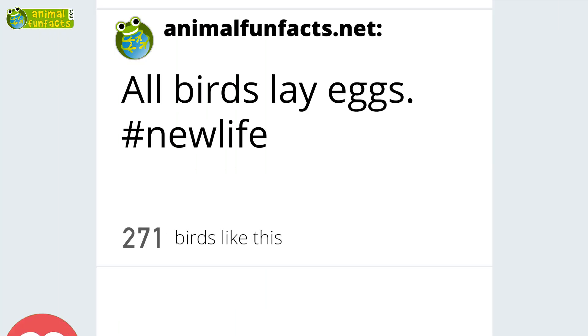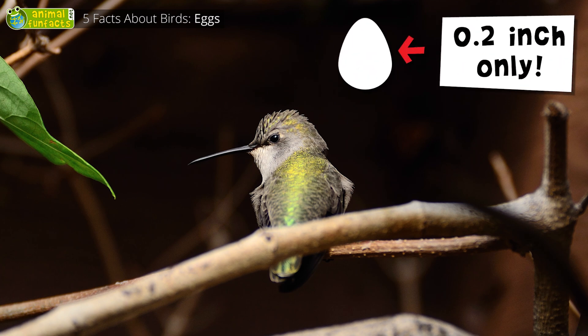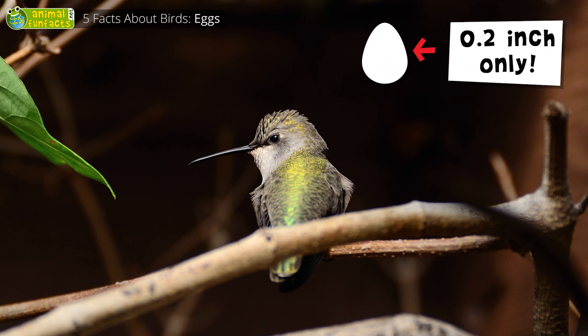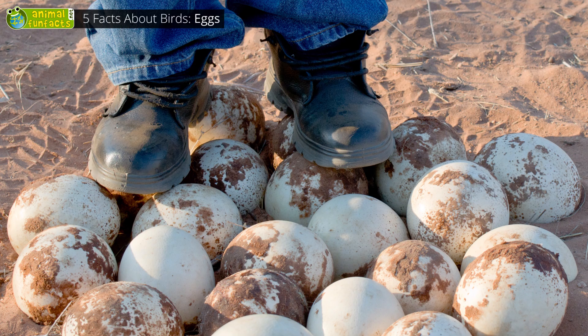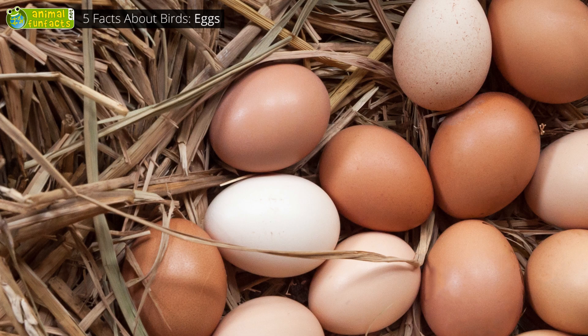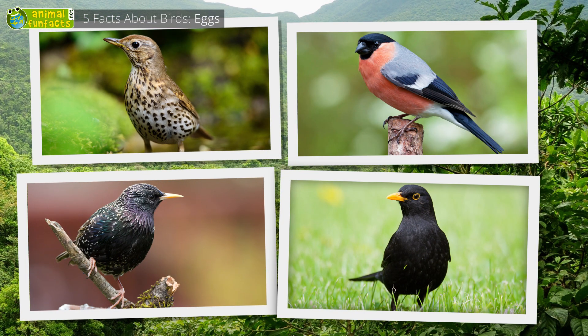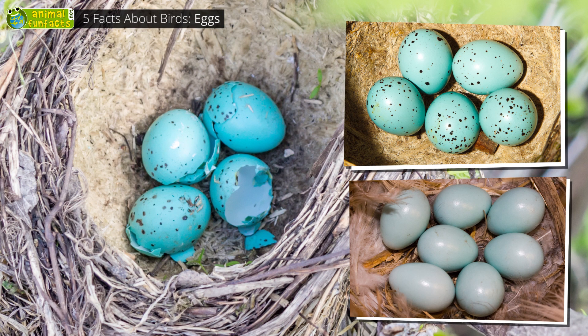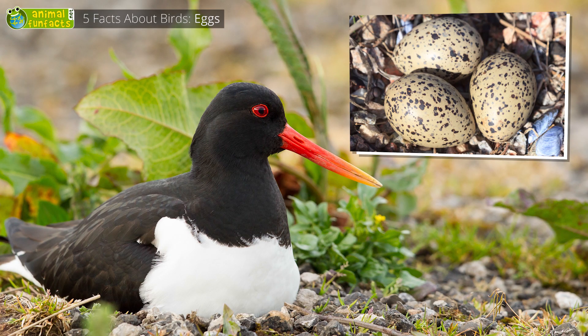All birds lay eggs. Hummingbirds lay the smallest eggs — the eggs of the bee hummingbird are about 0.2 inches long. Ostriches lay the biggest bird's eggs; they can weigh up to 5.5 pounds and are so hard that a human adult can stand on them without breaking them. Not all eggs are white or brown — the thrush, bullfinch, starling, and blackbird are bird species that lay blue eggs. Emus lay green eggs, and oyster catchers lay speckled eggs.